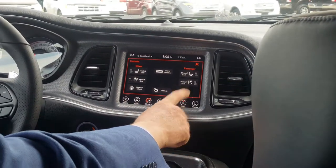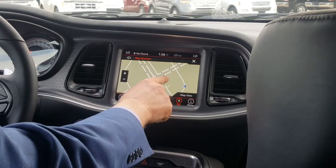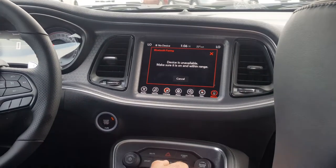All your controls are over here. It comes with the new and improved nav — really easy to use. You can just slide your finger around, zoom out, zoom in, say hey, I want to go here, and we can go right there. And you can connect your phone as well.